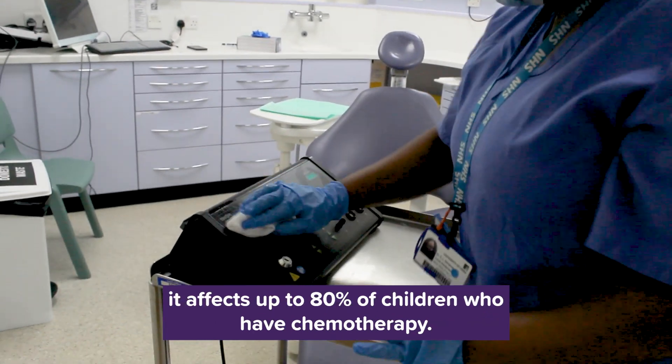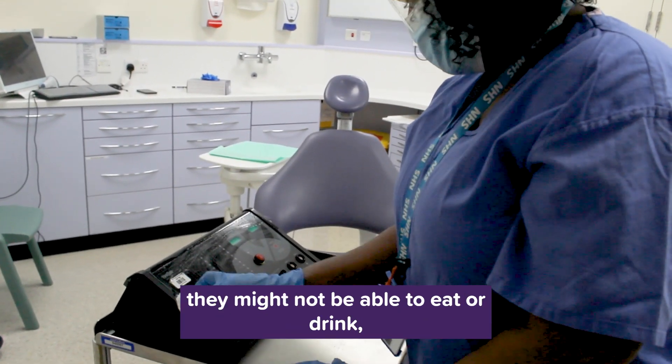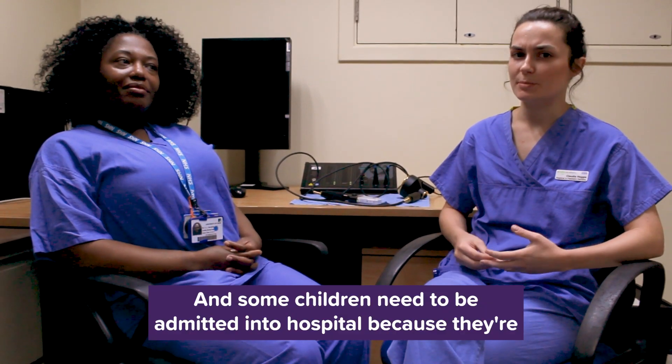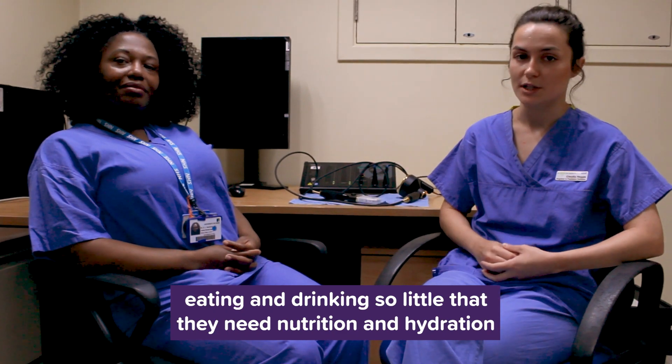It affects up to 80% of children who have chemotherapy and causes them lots of problems during their cancer treatment. They might not be able to eat or drink. They might need to be admitted into hospital for pain relief through a drip, and some children need to be admitted because they're eating and drinking so little that they need nutrition and hydration through a drip as well.